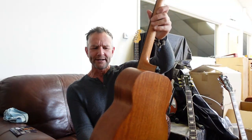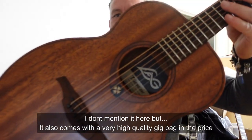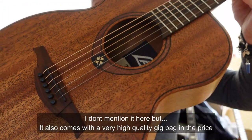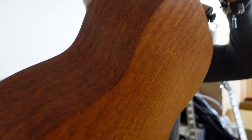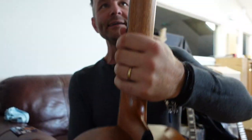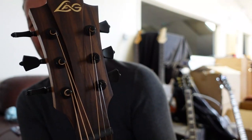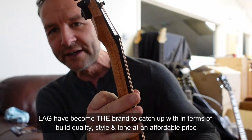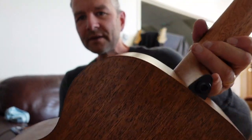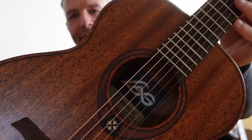This guitar is $349. If you look at this, it's beautiful — extraordinarily beautiful considering the price. And look at that, beautiful headstock. Everything about it, all the finishing is amazing. $349.